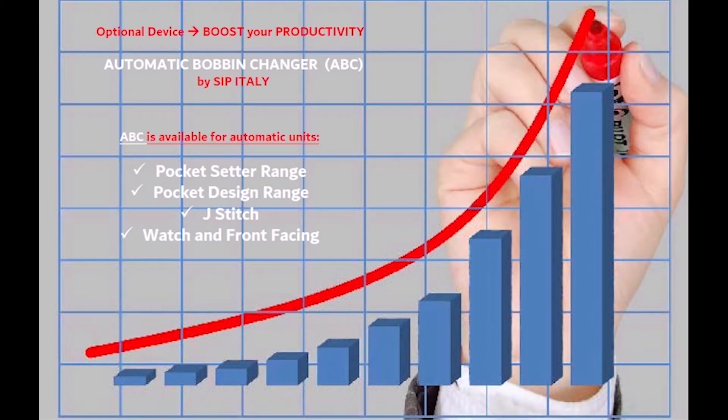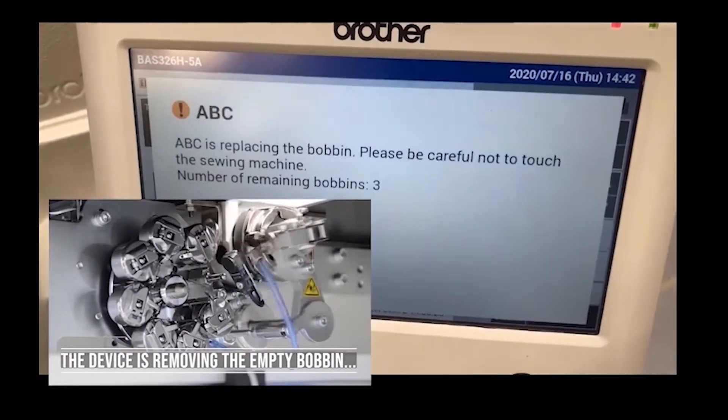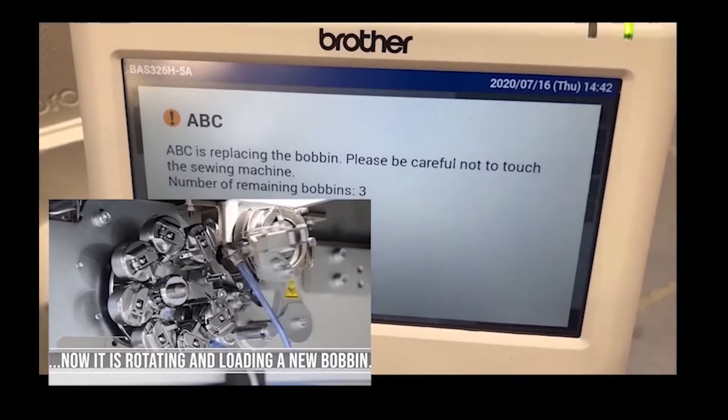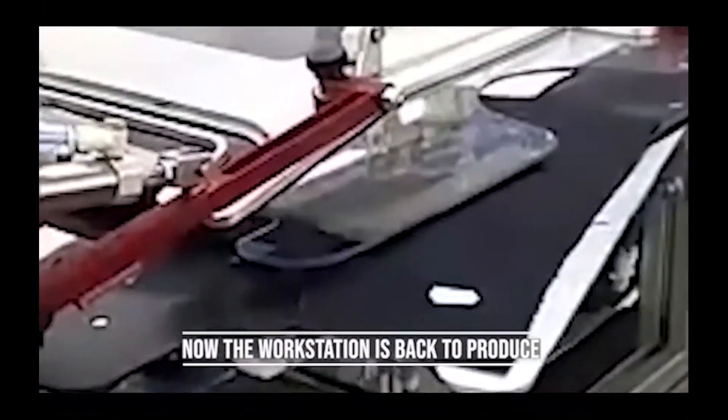Dear ladies, dear gentlemen, my name is Renata and I would like to present to you our automatic bobbin changer, shortly ABC device. It is a mechatronic device integrated with a specific software, available for some C-Bitally automatic programmable workstations.